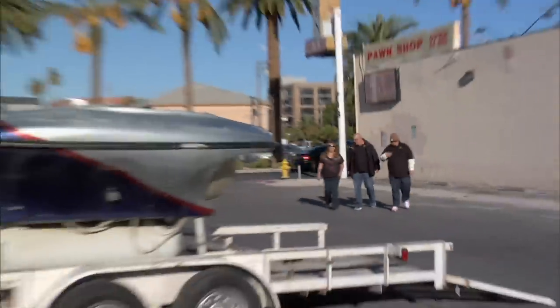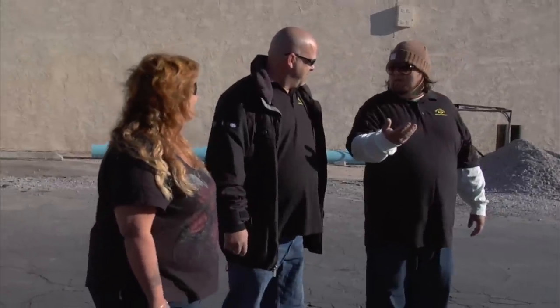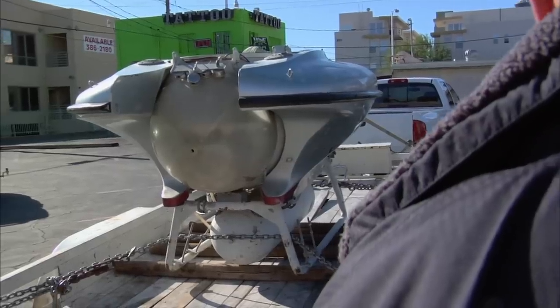So what do we have here? A one-man submarine. What is this? Oh, we're coming and looking at a sandwich. Yeah, it's not a submarine sandwich.